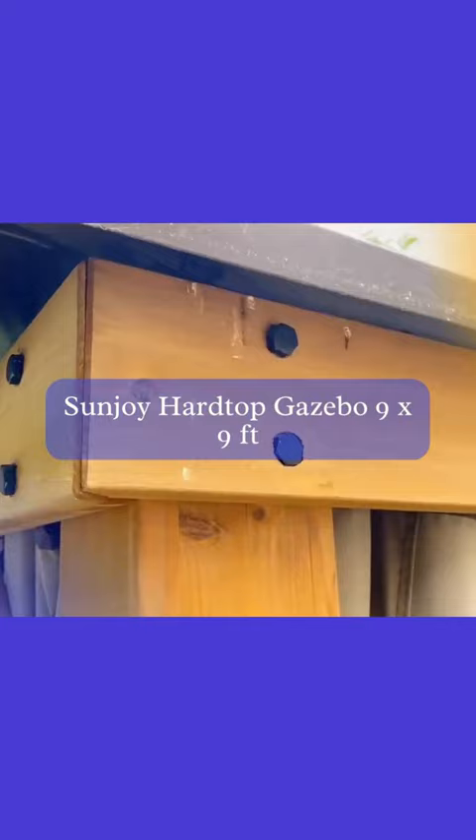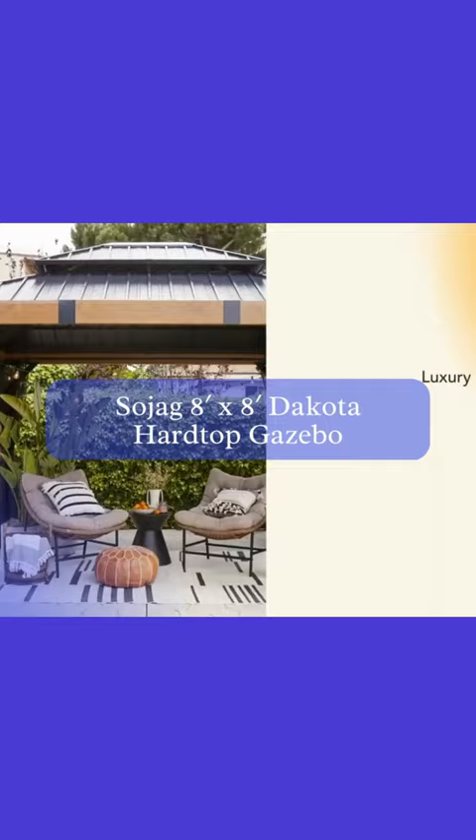Next is the Sawjug 8x8ft Dakota Hardtop Gazebo. Its weather-resistant aluminum frame makes it ideal for year-round use, and the sun shelter provides the perfect escape from the sun. With its elegant design, this gazebo is sure to be a great addition to any outdoor space.